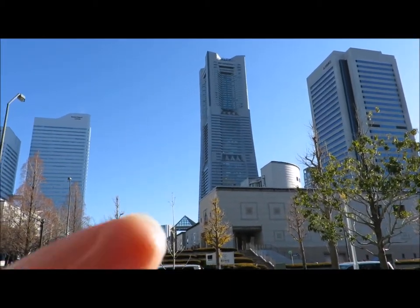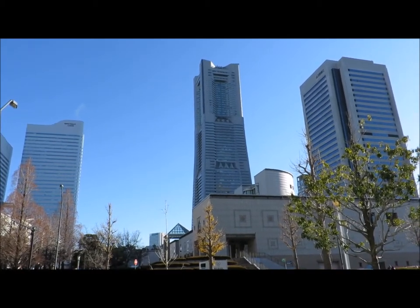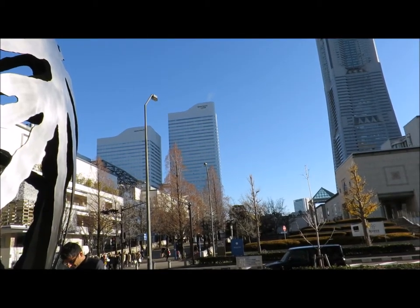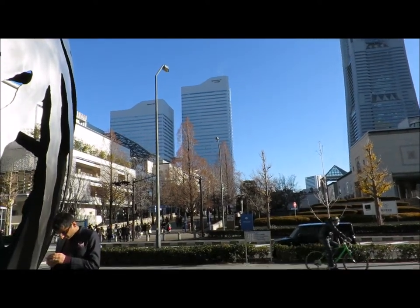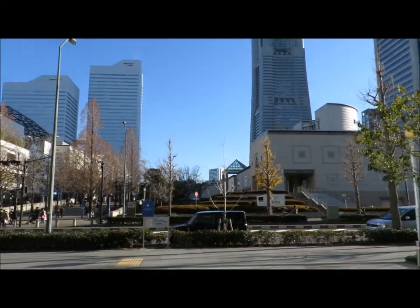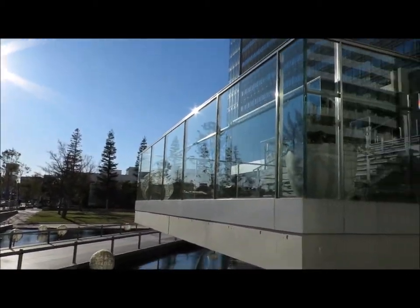You might recognise Landmark Tower there from the previous vlog that we did. And then next to it there are three Queen's Towers - Queen's Tower A, B and C, which are office blocks with shopping malls. The third one you won't be able to see because it's a lot shorter - they decrease in size as you go from A to C. It's a beautiful day today, very sunny and quite mild.